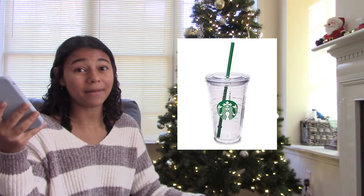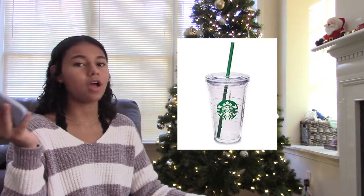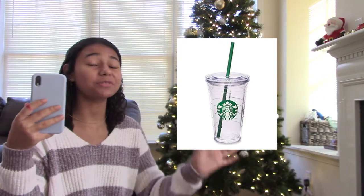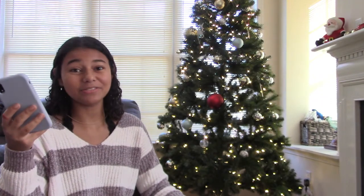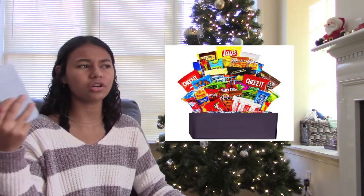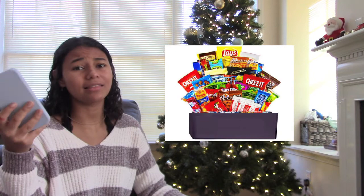The next one is a reusable Starbucks cup — every teenager loves to flex a Starbucks. Starbucks can be expensive, so with a reusable cup you can just pretend you have Starbucks and flex on people. The next one is snacks — everybody needs snacks, everybody wants snacks. I'm sure the teenager in your life has some snacks she would absolutely love to have.